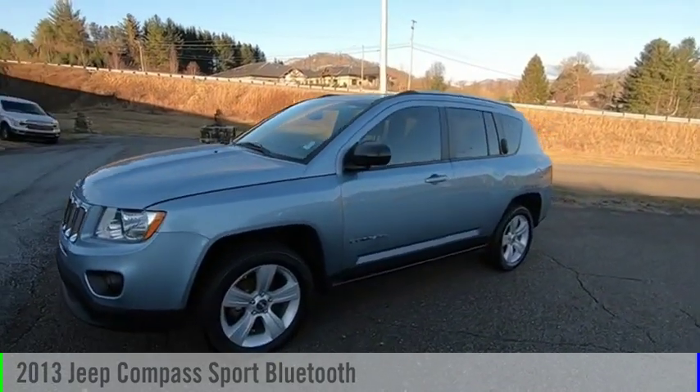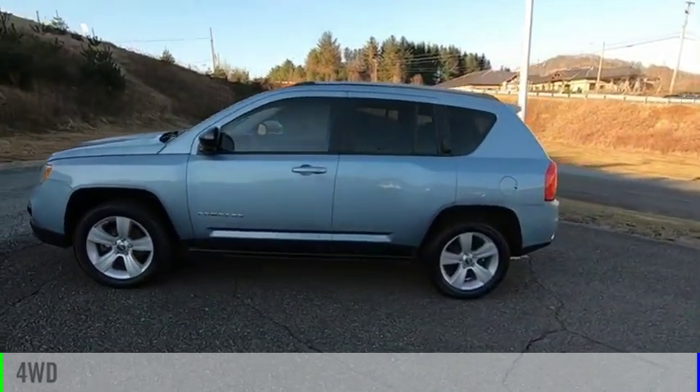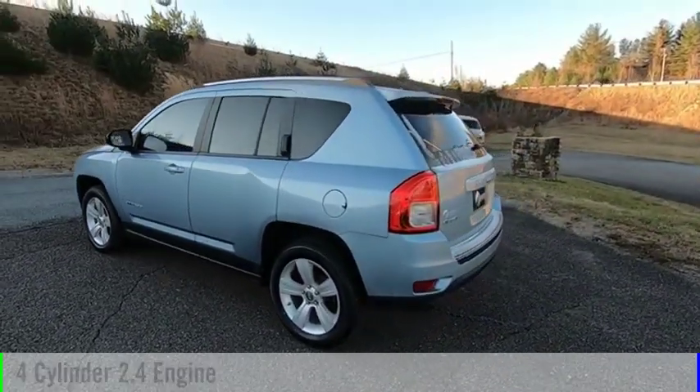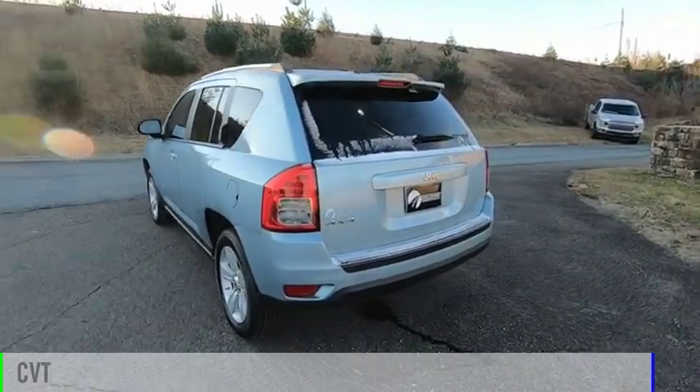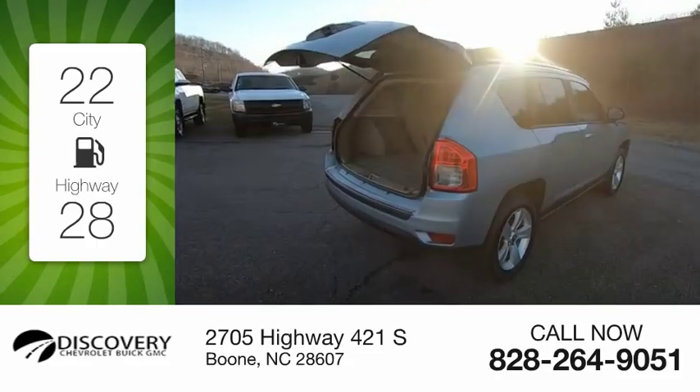We are pleased to show you the 2013 Compass. This vehicle is powered by a four-wheel drive, four-cylinder, 2.4-liter engine, and comes with a continuously variable transmission. Great fuel efficiency saves you money by requiring fewer trips to the gas station.